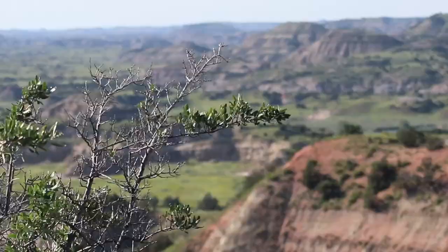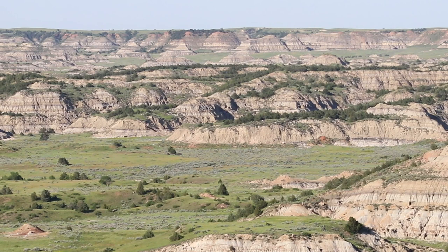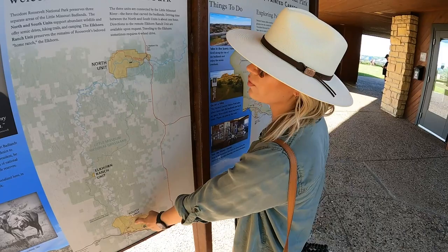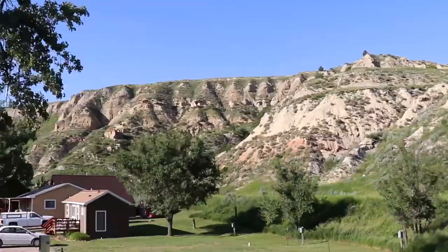If you're entering Theodore Roosevelt National Park from the east, this is the first visitor center you'll come across right off of I-94, and you do not have to pay to take in these views. Theodore Roosevelt National Park is split up into two different units — the north unit and the south unit, which is where we are right now. We're not going to make it over to the north unit since it's quite a distance away, but we are going to explore the south unit this evening.